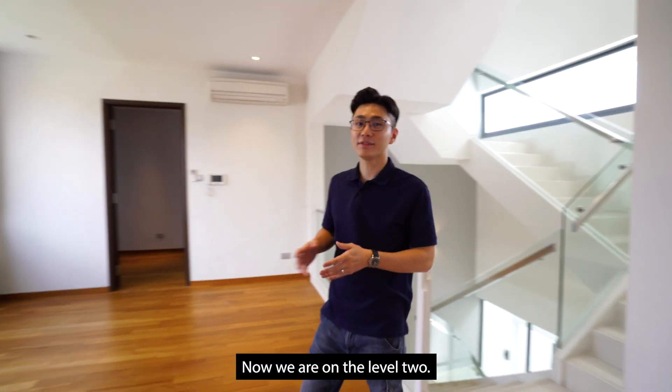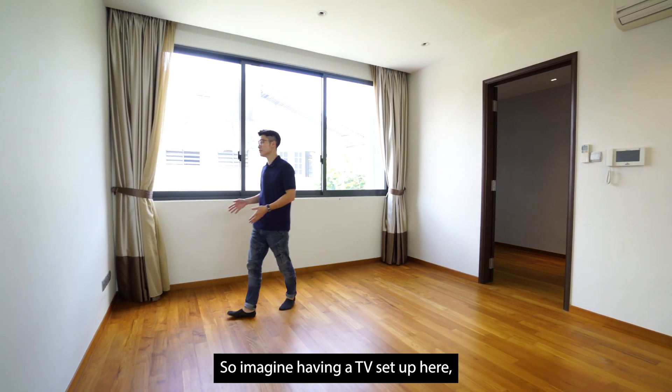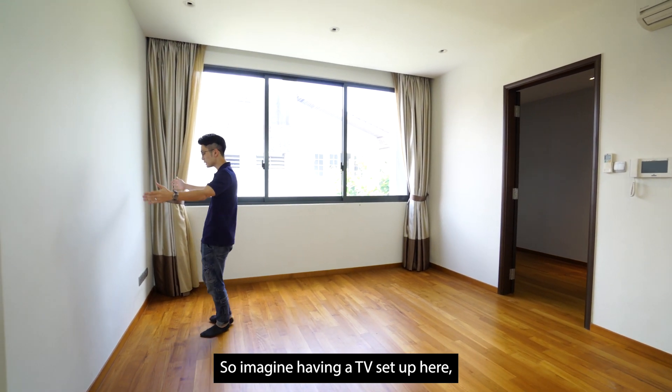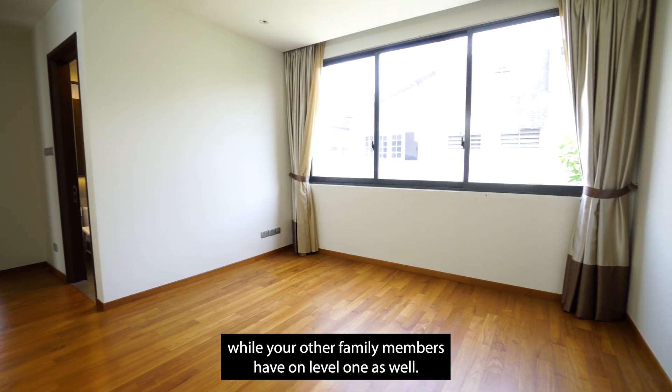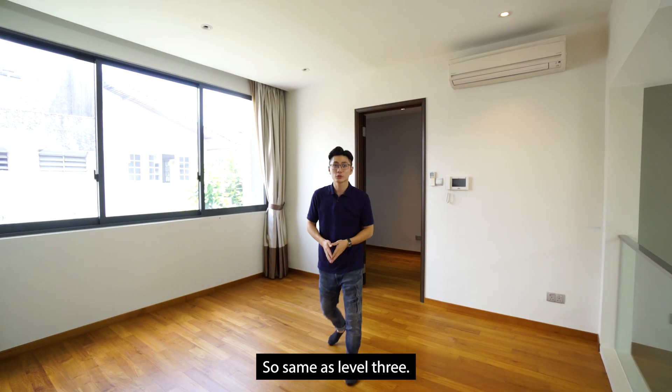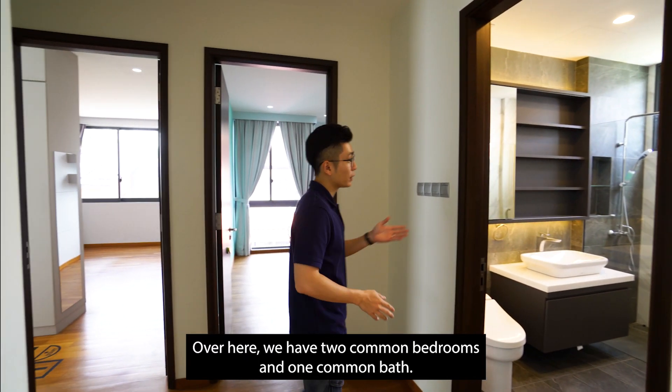Now we are on level 2. Over here, you have your second living area — a lounge area where you can imagine having a TV set up with a sofa, to host guests while other family members enjoy the level 1 space as well. Same as level 3, this floor has 2 common bedrooms and 1 common bath.